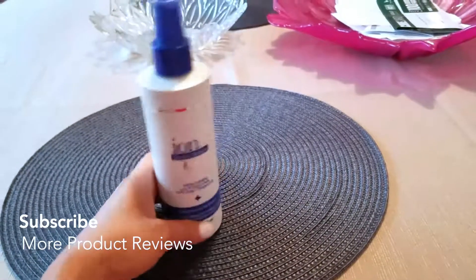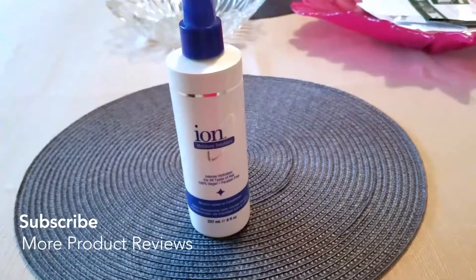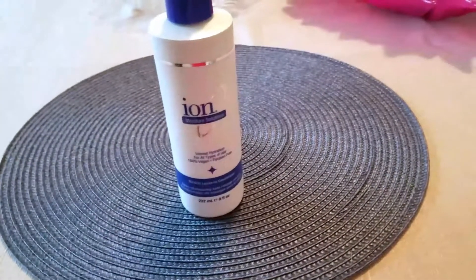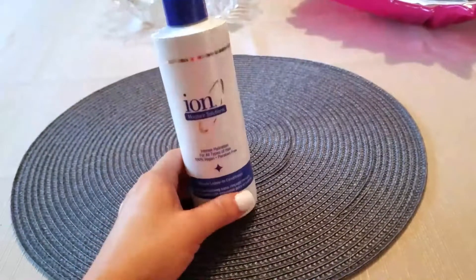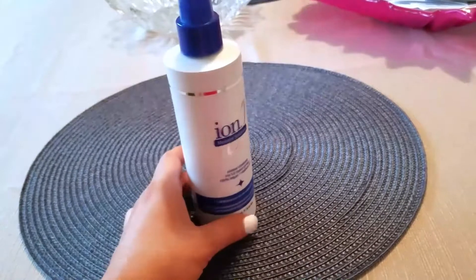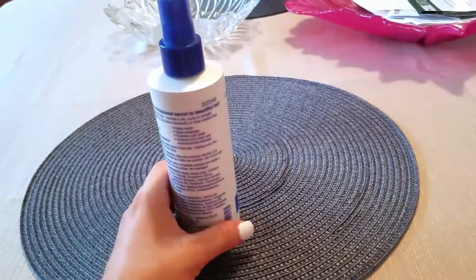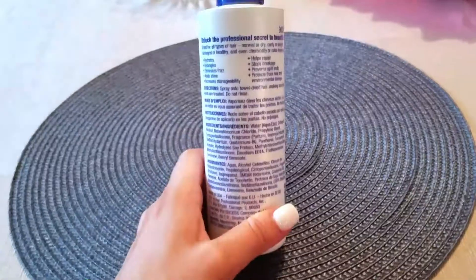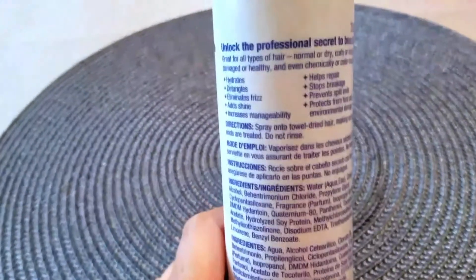After I get out of the shower, my hair is washed and conditioned, I dry it a little bit, and then I spray this liberally all over my hair. I really concentrate on the ends because I do have some split ends and I'm really trying to get rid of them.